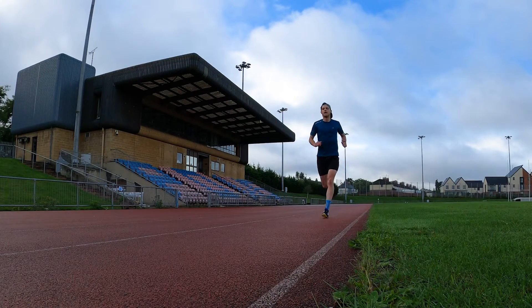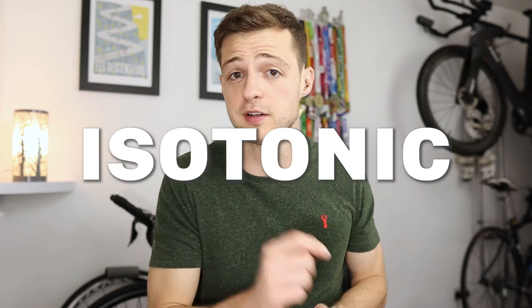Now, maltodextrin might actually be better than glucose when it comes to sports performance, and that's because maltodextrin contributes to a lower osmolarity compared to glucose. If you aren't sure what that means, then make sure you check out the video I did on hypotonic and isotonic drinks, which is part of the Sports Nutrition Made Simple playlist.